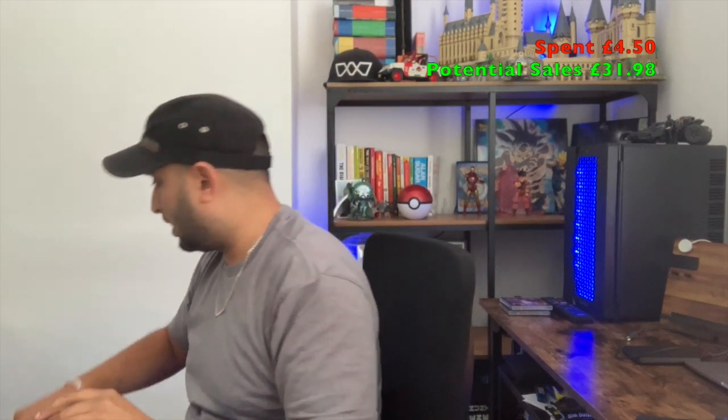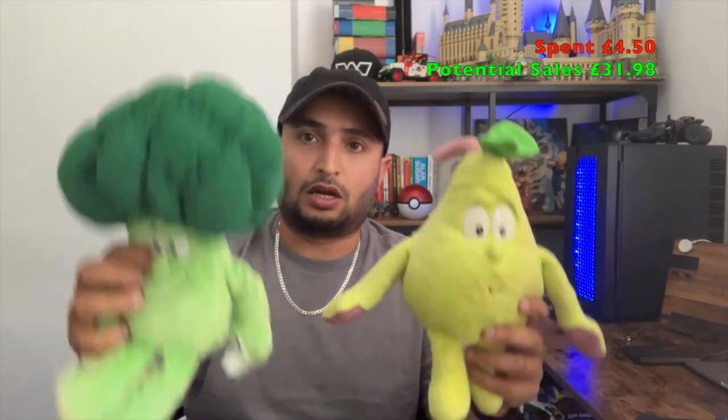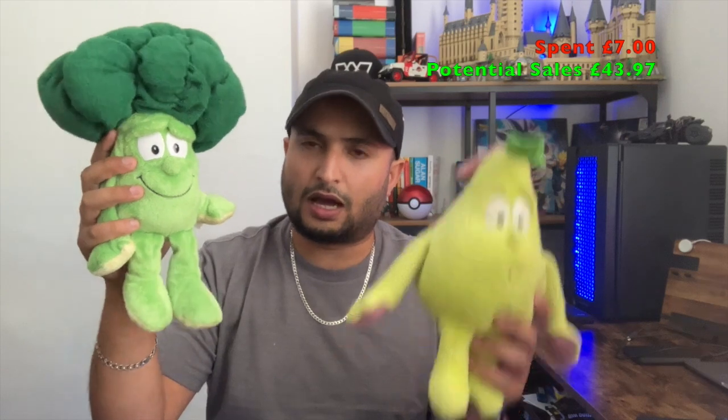Then we picked up some plushies — these are Goodness Gang plushies. They used to sell really well; I've seen other YouTubers doing car boot sales and knew these were decent. Comps showed one on its own going for about a tenner, but one wasn't doing too well, so I listed them as a pair at £11.99. They cost £1.50 and £1 — £2.50 all in — turning that into £11.99. Not a lot of profit after fees, but it gets a sale on the table.